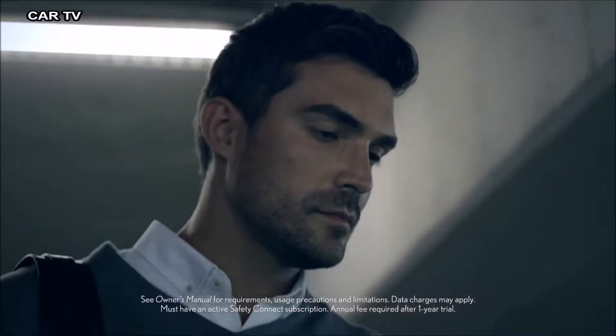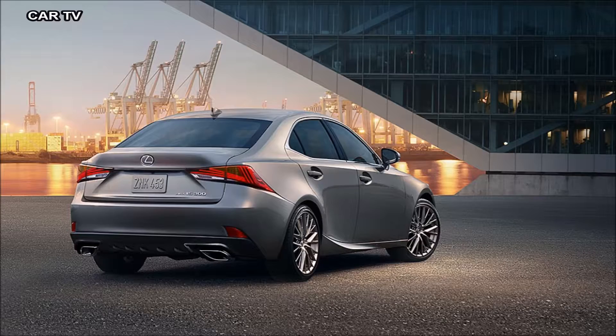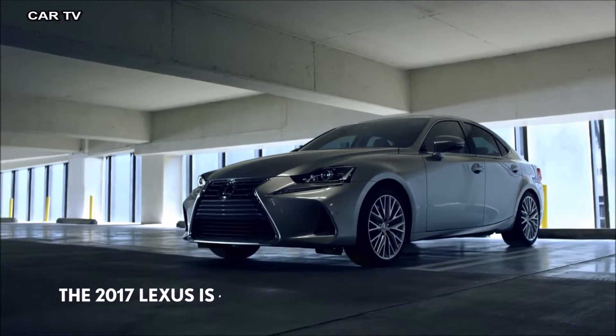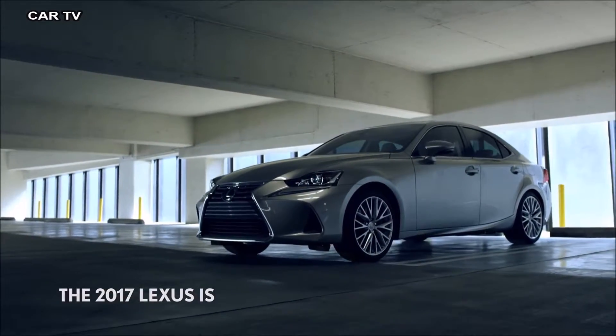There are those who stand out, and then there are those who stand out loud. This is the new, even more outspoken, 2017 Lexus IS.